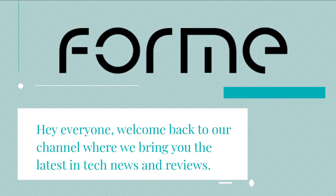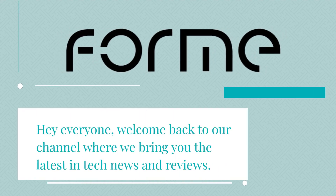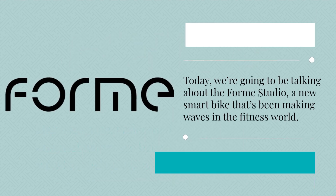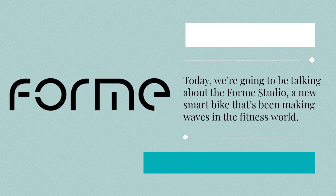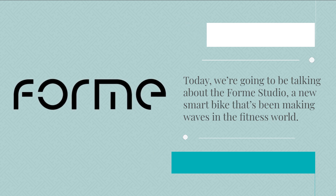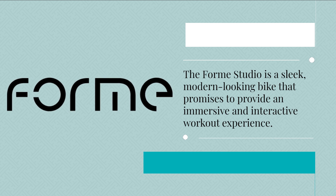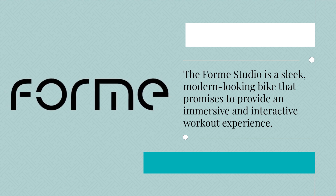Hey everyone, welcome back to our channel where we bring you the latest in tech news and reviews. Today we're going to be talking about the Form Studio, a new smart bike that's been making waves in the fitness world. The Form Studio is a sleek, modern-looking bike that promises to provide an immersive and interactive workout experience.